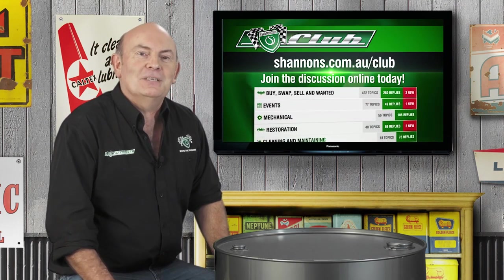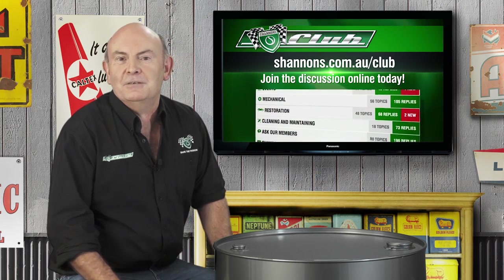Don't forget, you can join the conversation on the Shannons Club forums with a host of interesting topics.